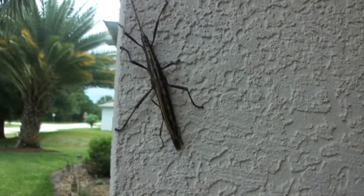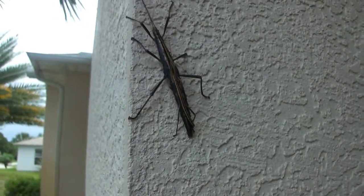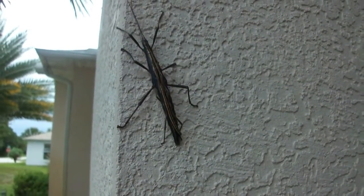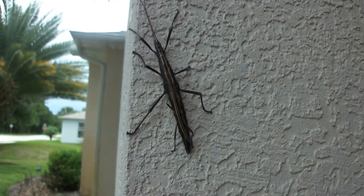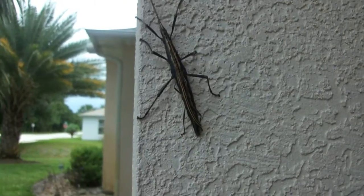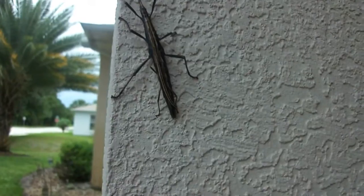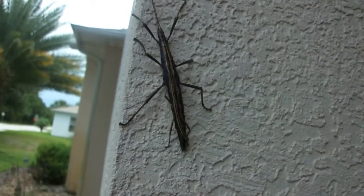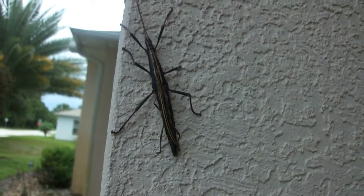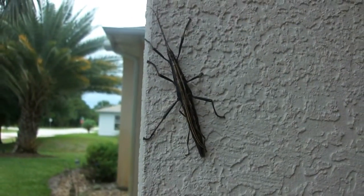So this is a stick bug and its little baby. Hopefully it doesn't get really pissed off at me and run away. These are natural in Florida, and I've heard a lot of people have these as pets — like in Australia and stuff. So yeah, that's a stick bug. Isn't it cool? It kind of looks like a stick, obviously, but there's a baby on its back. I don't know if you can see that or not, but isn't that awesome?